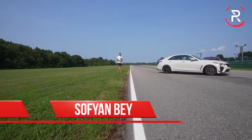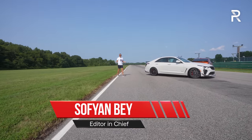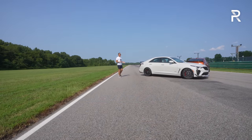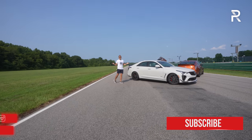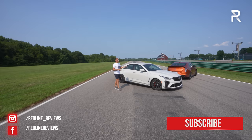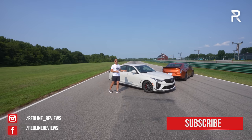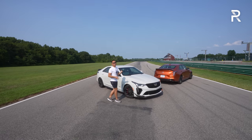Throughout history, Cadillac has been known for offering copious amounts of American-style luxury. However, a lot of enthusiasts tend to forget that the company also has a rich history in racing — over 70-plus years to be exact. And today, I'm at Virginia International Raceway, also known as VIR, with two of Cadillac's latest smallest track weapons. This is the 2022 Cadillac CT4V Blackwing.